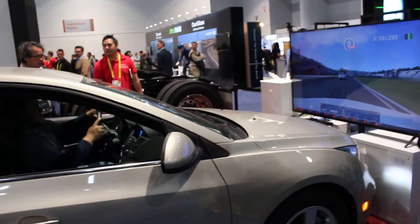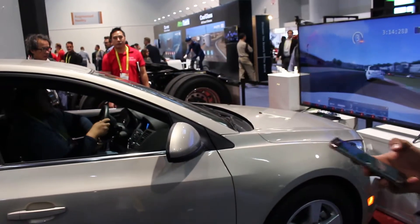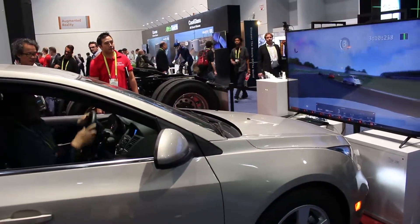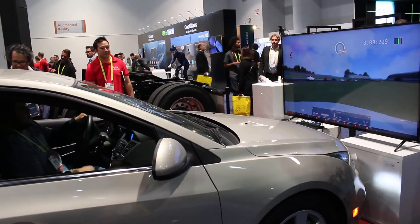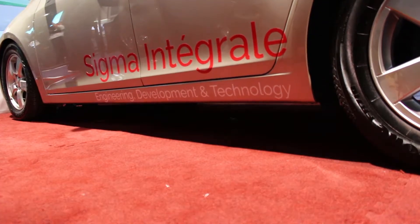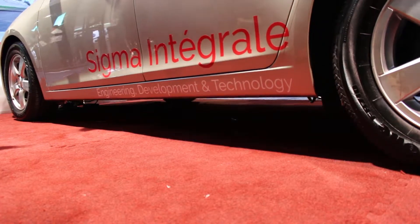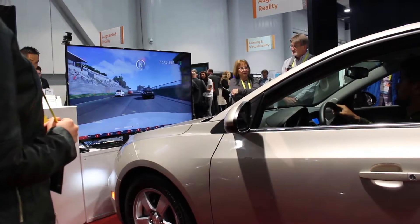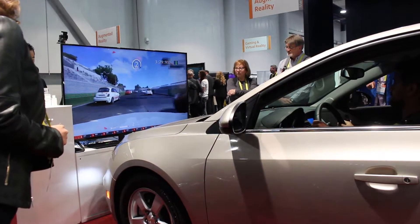Hey guys, it's Kevin here again. I was walking around the VR and drone section of the CES 2017 show floor when I happened to stop by one of the greatest vehicle simulations of all time, made by the company Sigma Integrale. The company makes vehicle simulations in Pomona, California, and they make it not only for cars but for trucks as well.